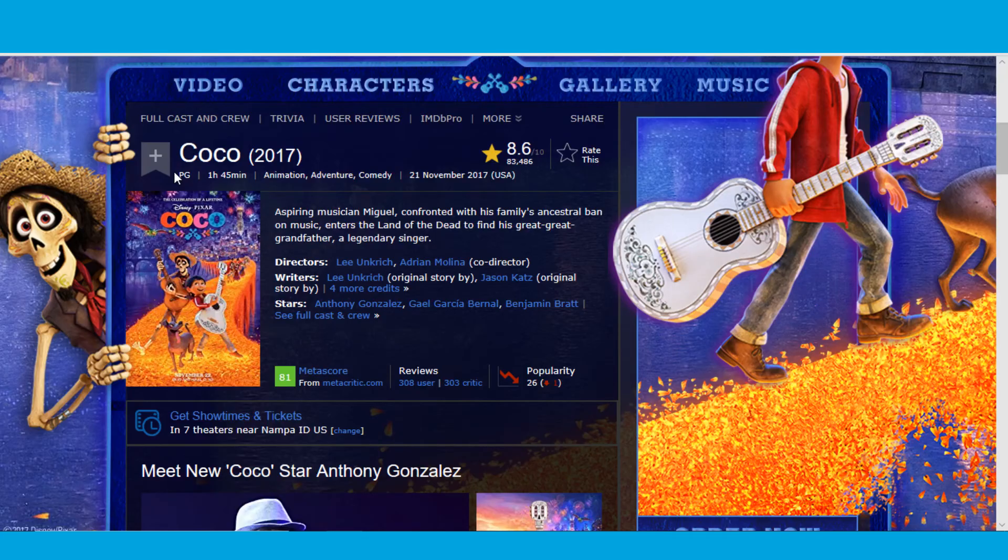Coco is rated PG, has a 1 hour and 45 minute runtime, and is an animation adventure comedy with an 8.6 rating. Aspiring musician Miguel, confronted with his family's ancestral ban on music, enters the land of the dead to find his great-great-grandfather, a legendary singer. I think this movie looks really interesting and I'm definitely excited to check it out.